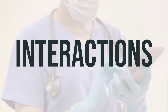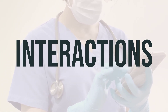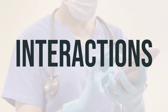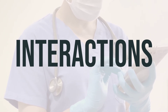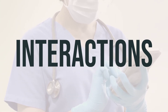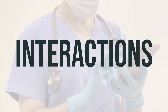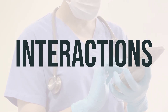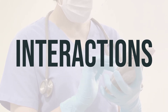Additionally, be aware that calcitriol may interfere with certain lab tests, so it's important to inform lab personnel and your doctors that you are taking this medication. This is not an exhaustive list of all possible drug interactions, so it's best to keep a list of all the products you use and share it with your doctor and pharmacist to ensure your safety. Always consult with your doctor before starting, stopping, or changing the dosage of any medicines.